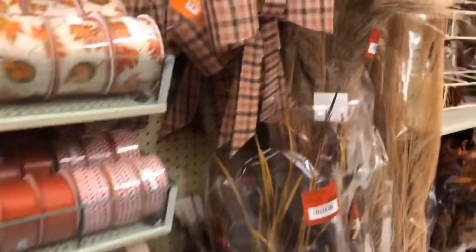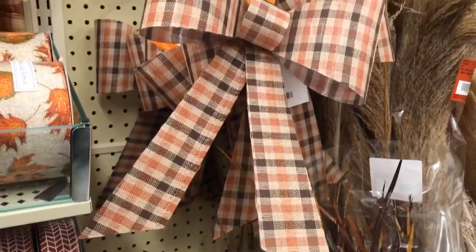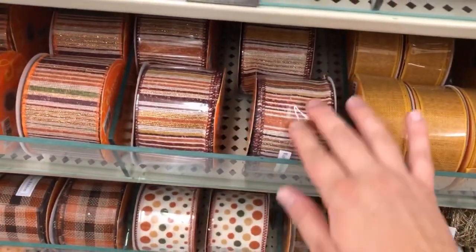Really loving this ready-made bow. This is $9.99, so you get 50% off of that. Some really cute options.